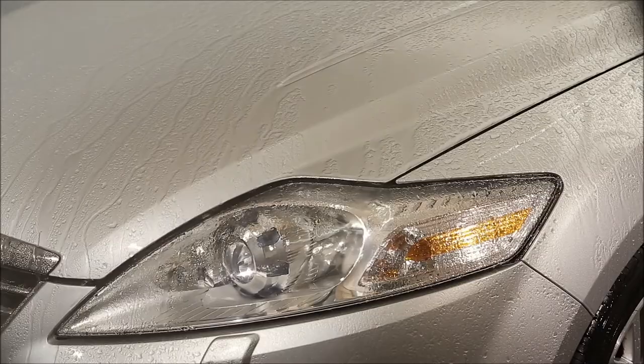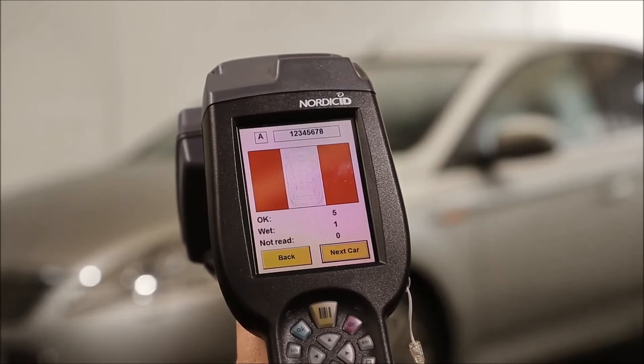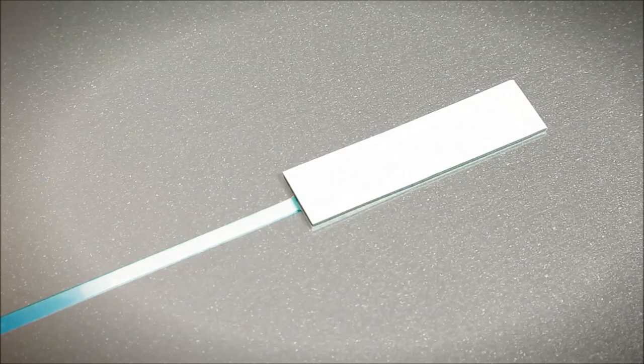If moisture has penetrated the car, the water leakage detection system senses a discrepancy between the read points and sends an alarm message with the exact sensor tag position to the operator.